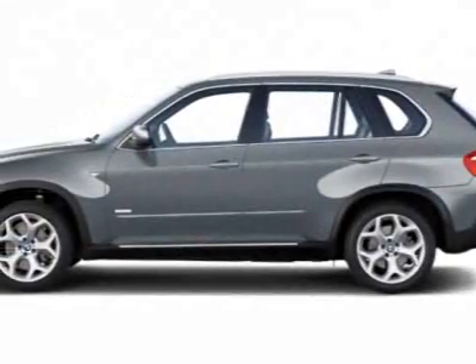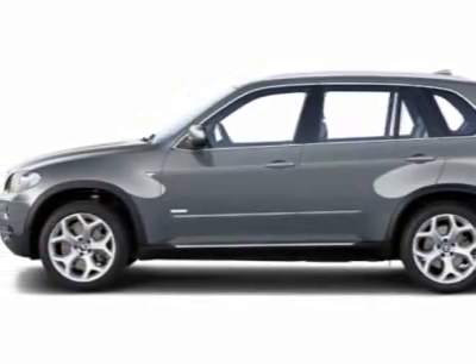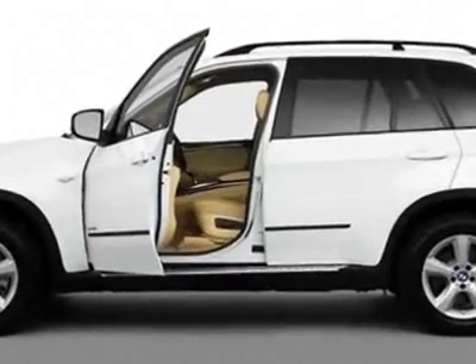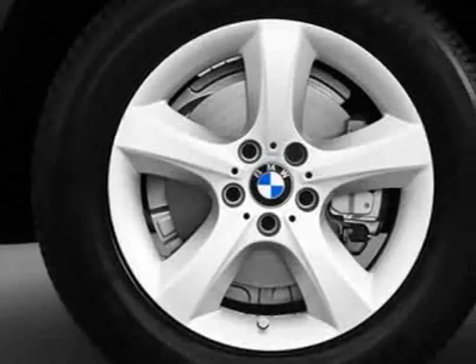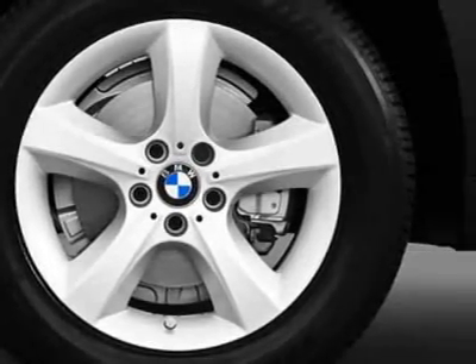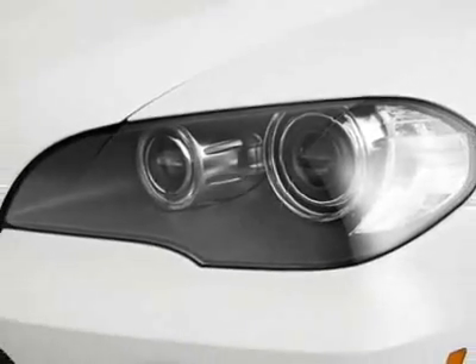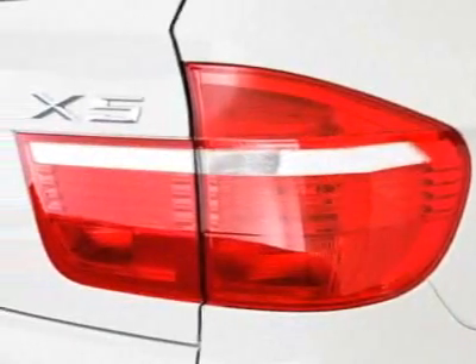Check out this certified pre-owned 2010 BMW X5. Carfax has certified this X5 as having one owner. This X5 has just under 39,000 miles. This vehicle gets an estimated 15 miles per gallon in the city and an estimated 21 on the highway.